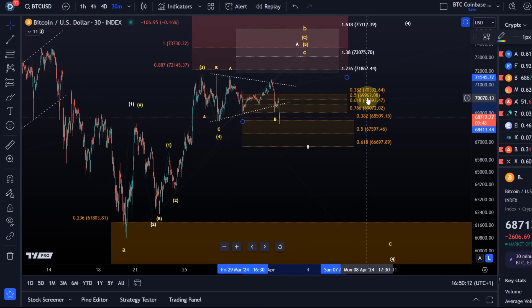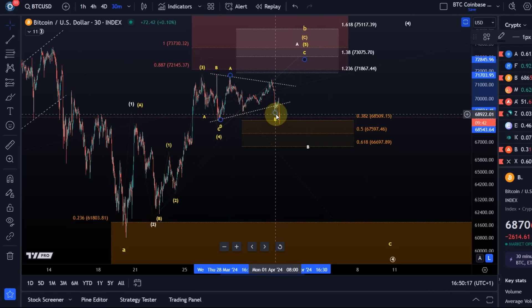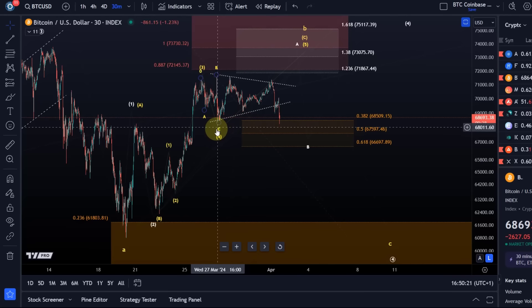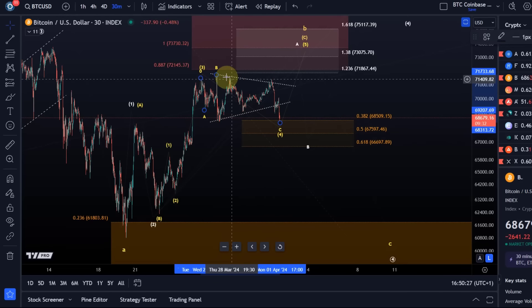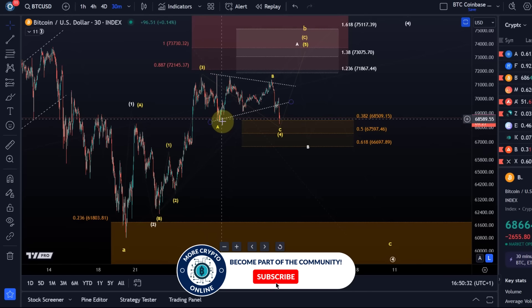We broke below the upper support area, so I cannot yet confirm a top in wave B, but I have to change the micro count. All I can say now is that possibly wave four is still in the making, and this has formed a wider flat structure in an A-B-C structure — a wave down.